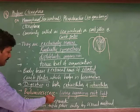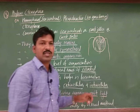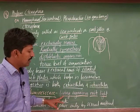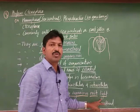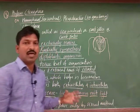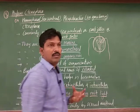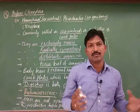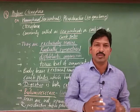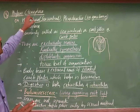Bioluminescence: by some chemical reactions which take place in the cells of these organisms, they produce and emit light. Due to this luminescence they are illuminating in the water — they emit light, which makes them exclusive in this group. That is the exclusive feature of Ctenophora.